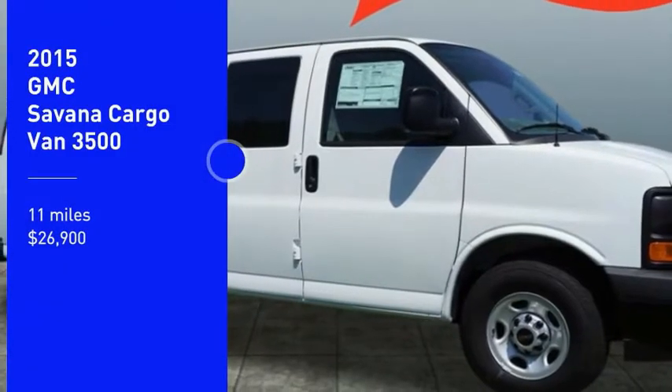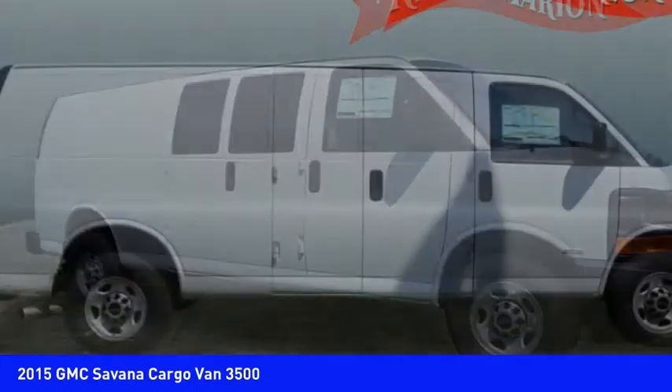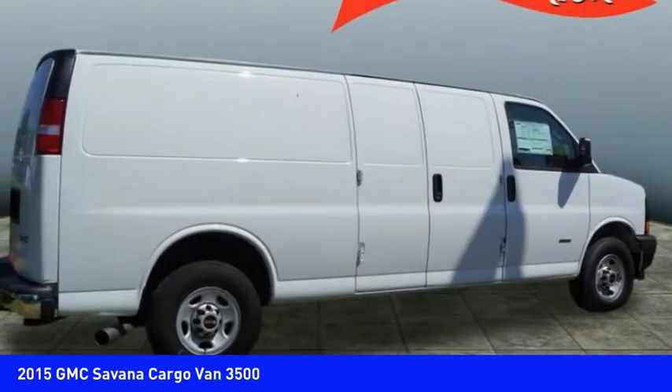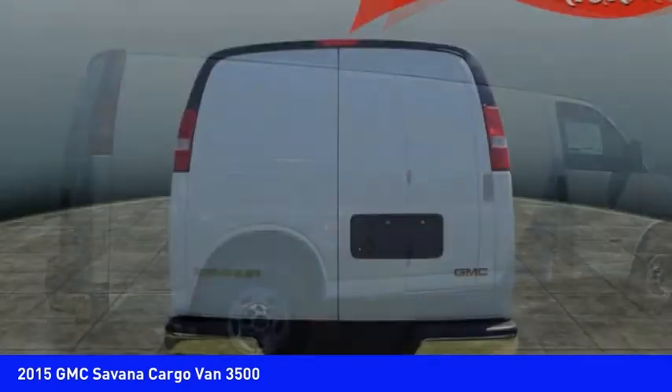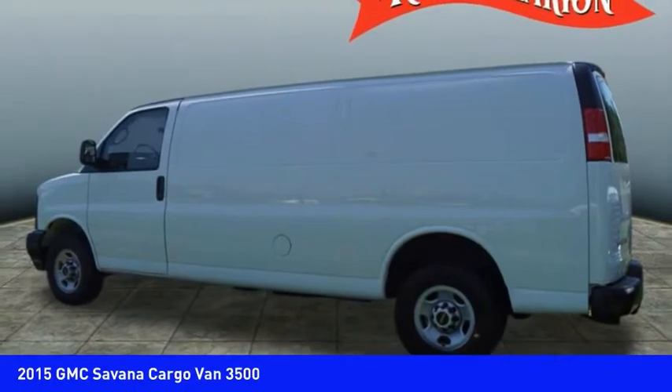Stop by and take a look at the 2015 Savanna. The Savanna passenger van is a blend of comfort, convenience, and style. Available in 8, 12, and 15 passenger models, the Savanna has been designed and refined with safety as the constant goal.